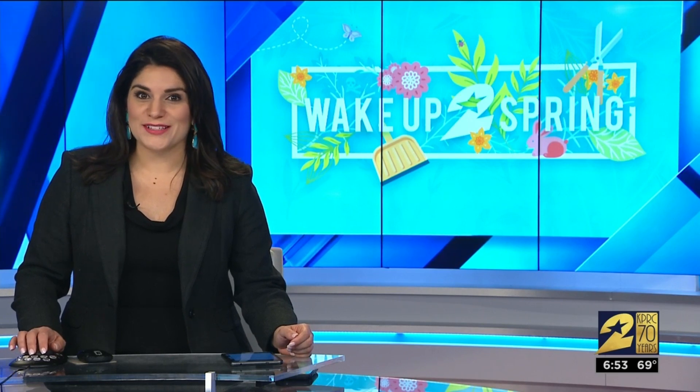We are still waking up to spring this morning, and for some of you that also means waking up to allergies. While you may know the signs that your allergies are acting up, what about the symptoms in your kids? It can be tricky to tell if they have allergies or if it's a cold, but doctors say there is one telltale sign that comes from constantly rubbing their nose.